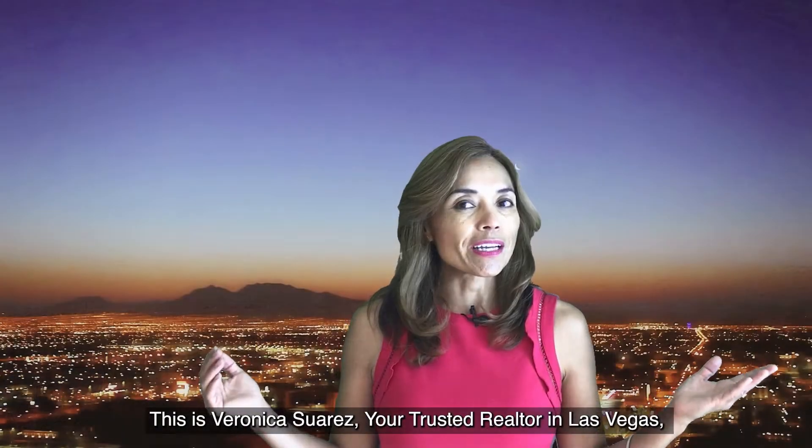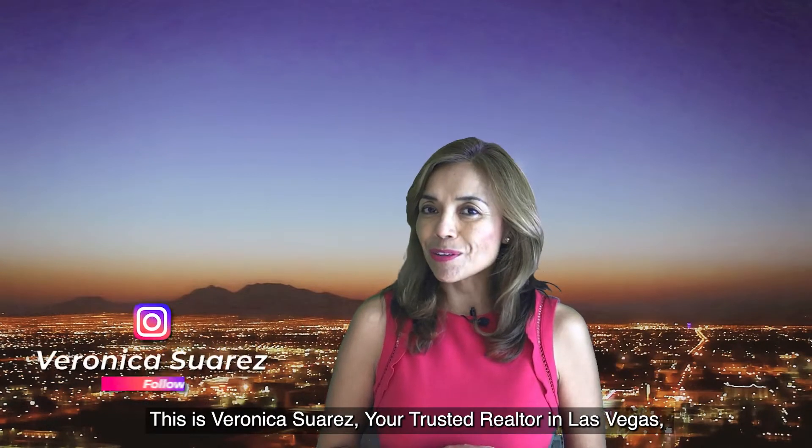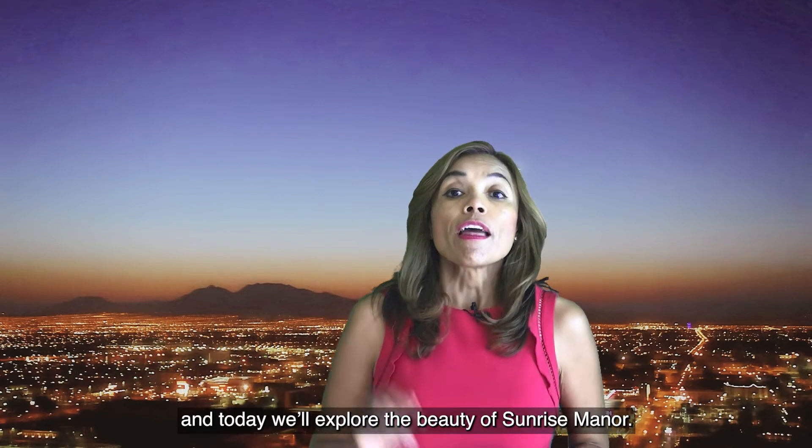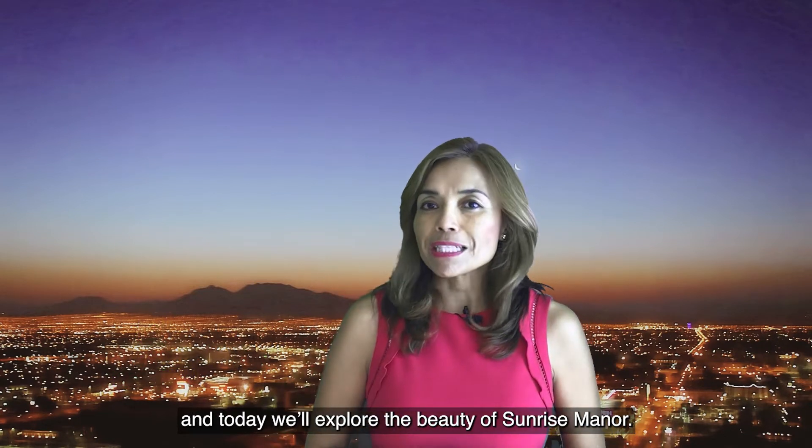This is Veronica Suarez, your trusted realtor in Las Vegas. And today, we will explore the beauty of Sunrise Manor.